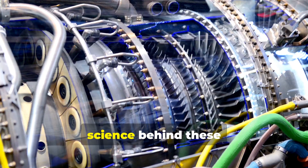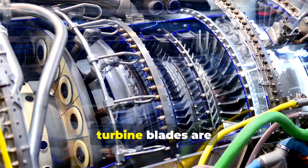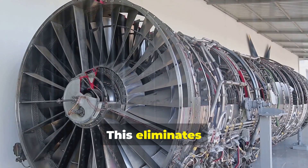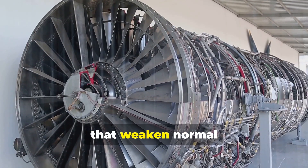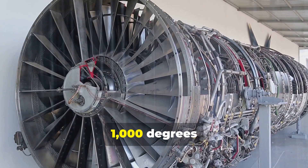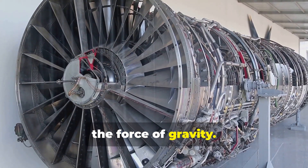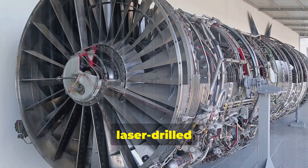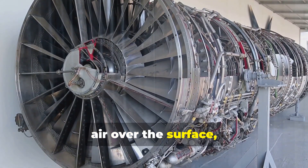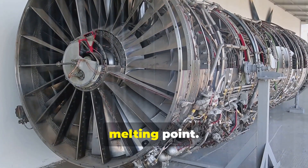The materials science behind these engines is breathtaking. To survive the inferno inside, turbine blades are often grown as a single metal crystal. This eliminates grain boundaries — the microscopic cracks that weaken normal metals — allowing them to withstand temperatures above 1,000 degrees Celsius and centrifugal forces thousands of times the force of gravity. Many even have intricate, laser-drilled internal channels that bleed cooler air over the surface, a film-cooling technique that lets them operate in a gas stream hotter than their own melting point.